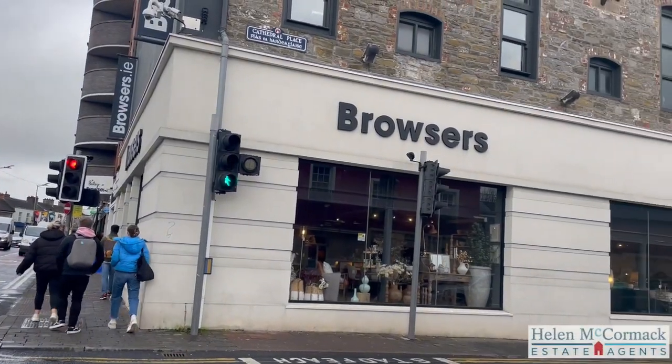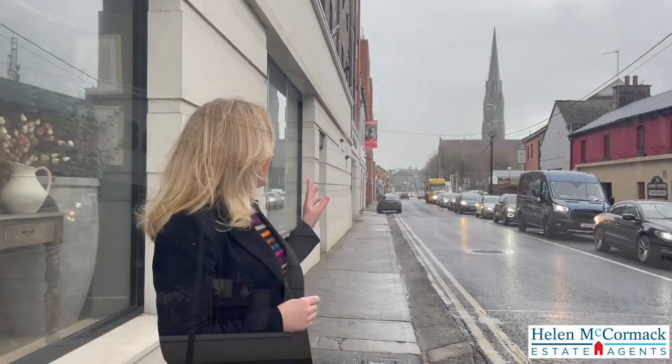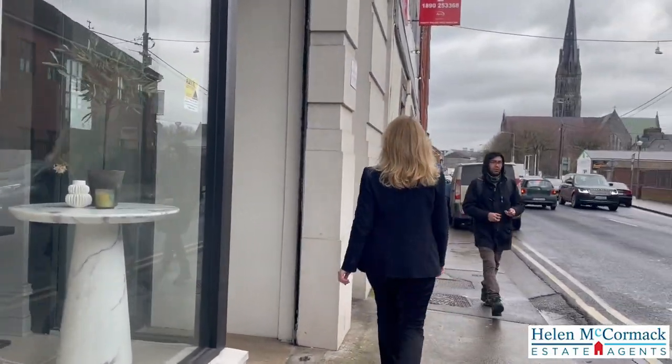So I'm here at the intersection of Upper Williams Street and Mulgrave Street in Limerick City, right opposite St. John's Cathedral, where we have a lovely, bright, two-bed first-floor apartment for sale.